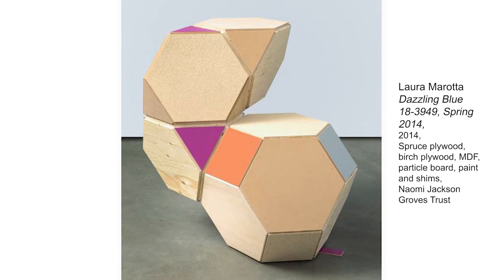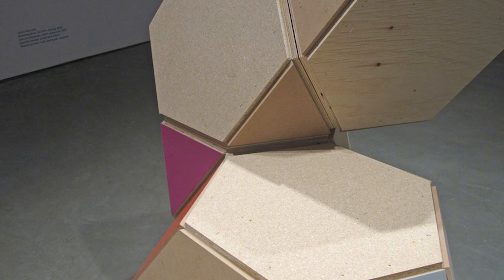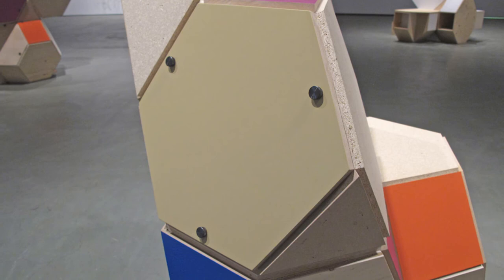She makes a connection to consumer world design aspects in this work. Specifically, she looked to Pantone's Spring 2014 color forecast, selected five colors, and had them painted onto her work by a furniture sprayer. The title of this work, Dazzling Blue 18-3949, is the name of one of the Pantone colors selected for that season.